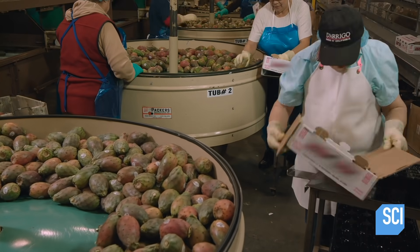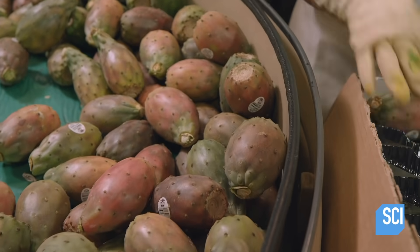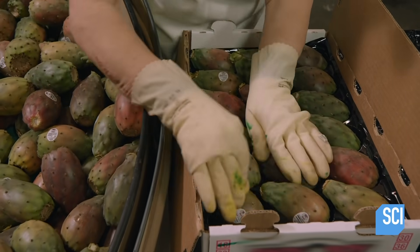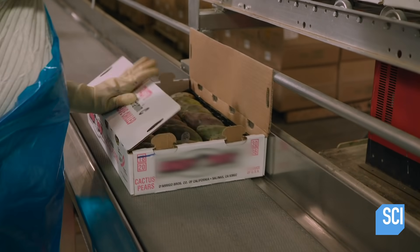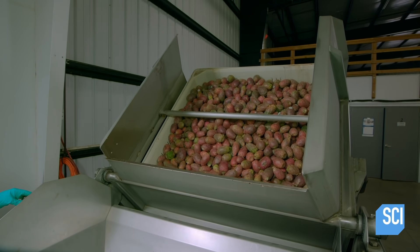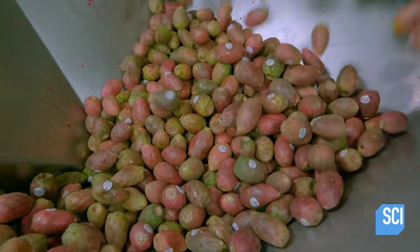The fruit then travels on a conveyor belt to the padded tub designated for its weight classification. A worker stationed at the tub packs the cactus pears into a lined shipping box. Another worker removes any less-than-perfect fruit that managed to slip through the previous checks — those also go to the puree line.